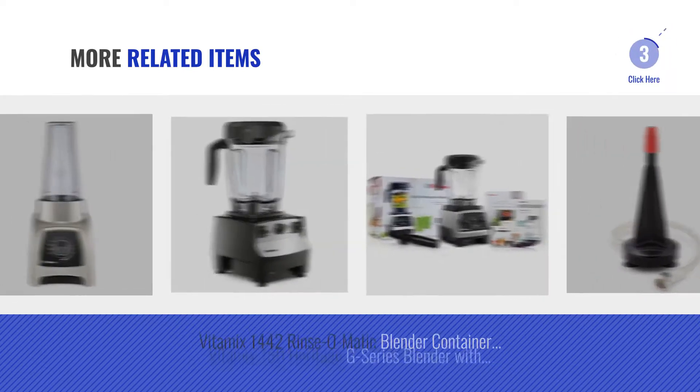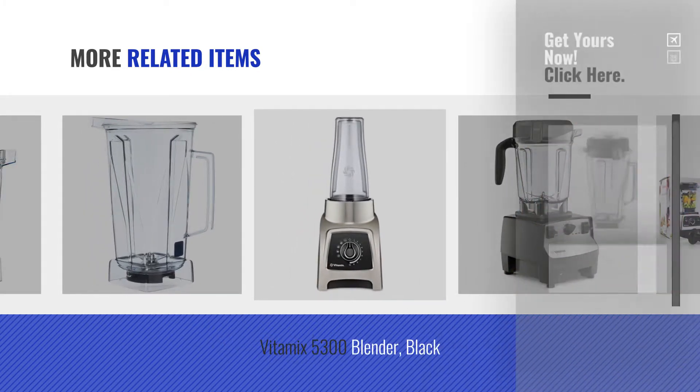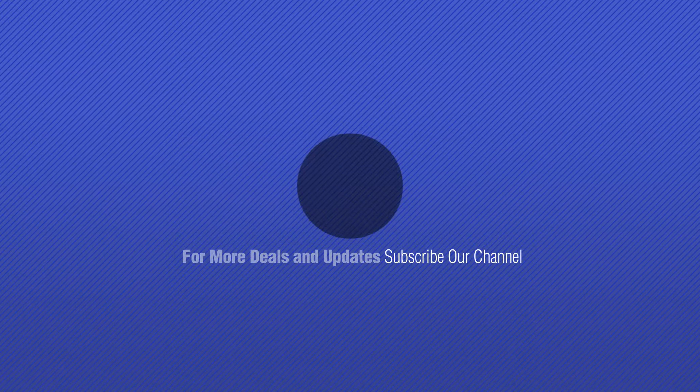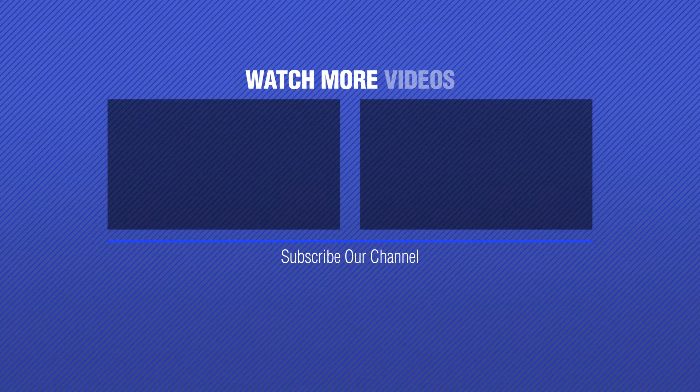For more great related products, full details and online deals, just click this circle. In the next video, I'll see you.